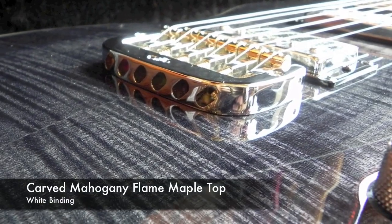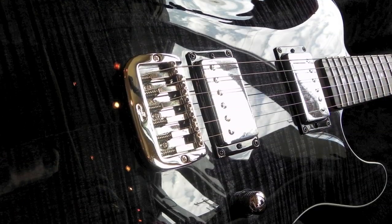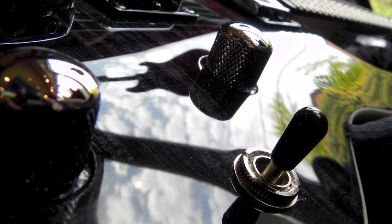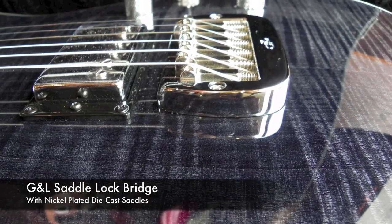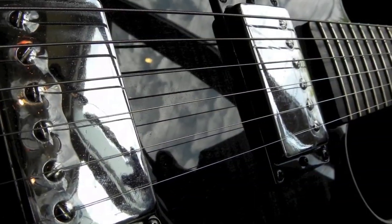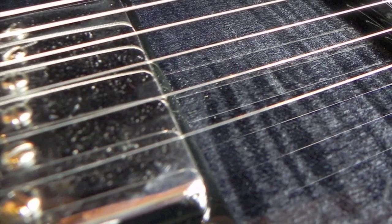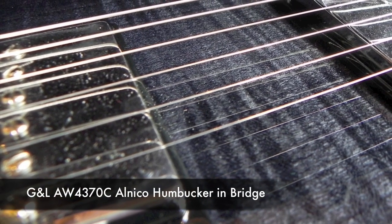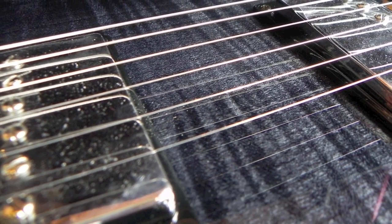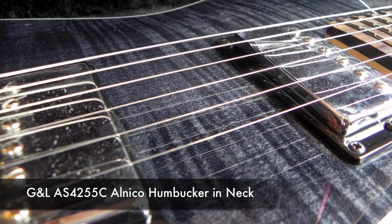This gorgeous ASAT Deluxe features a flame-carved maple top and white binding just to add a touch of class. The guitar sports a GNL saddle-lock bridge with nickel-plated die-cast saddles. The tonal growl is provided by a GNL AW-4370C alnico humbucker in the bridge position, paired up with a GNL AS-4255C alnico humbucker in the neck position.